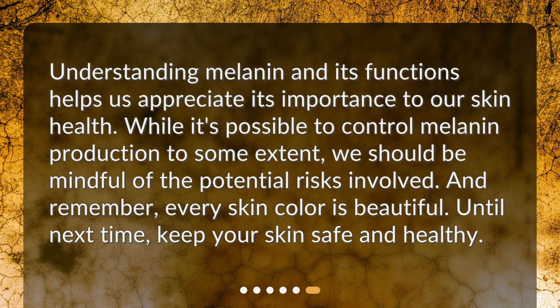Understanding melanin and its functions helps us appreciate its importance to our skin health. While it's possible to control melanin production to some extent, we should be mindful of the potential risks involved. And remember, every skin color is beautiful. Until next time, keep your skin safe and healthy.